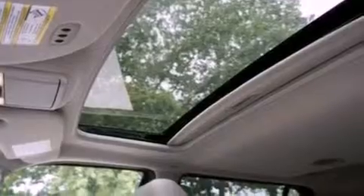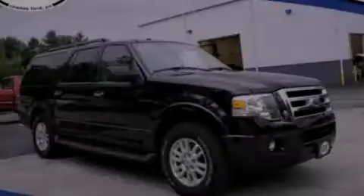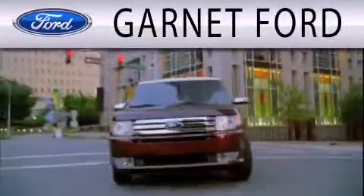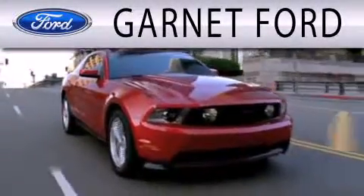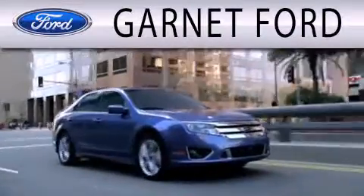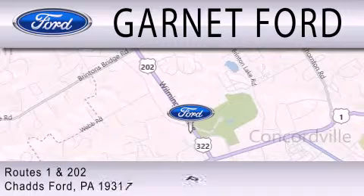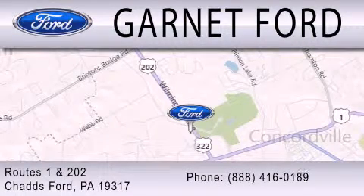Contact us today and schedule your opportunity to see this automobile in person. Garnett Ford is dedicated to doing everything possible to ensure that the experience you have selecting your next vehicle is as pleasant as possible. We are located at Routes 1 and 202 in Chadds Ford.